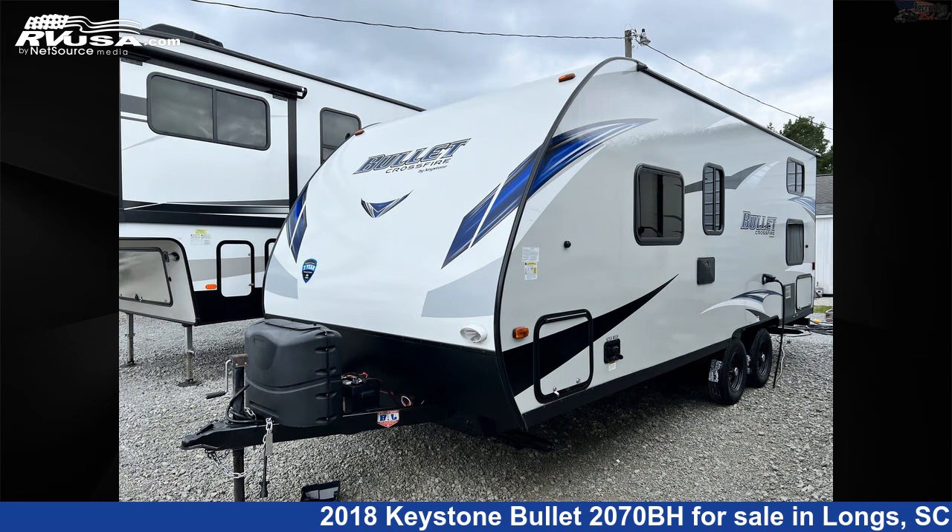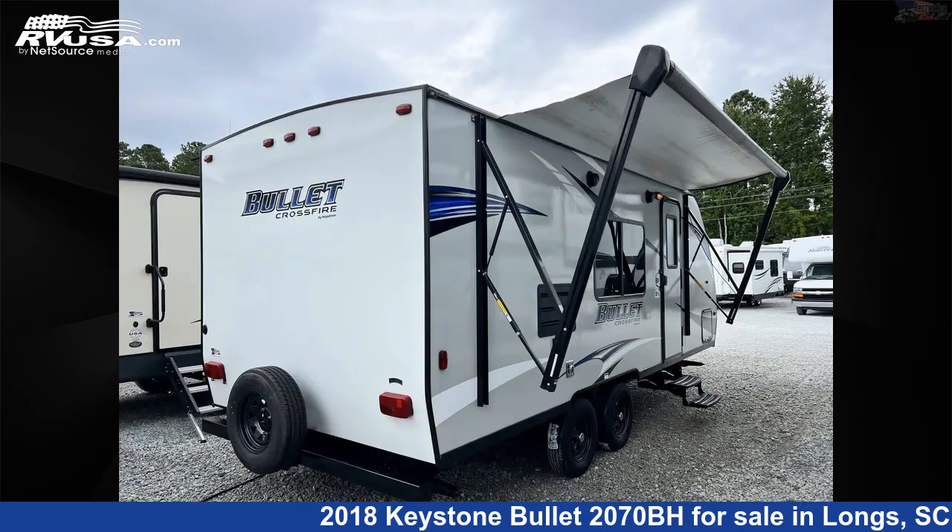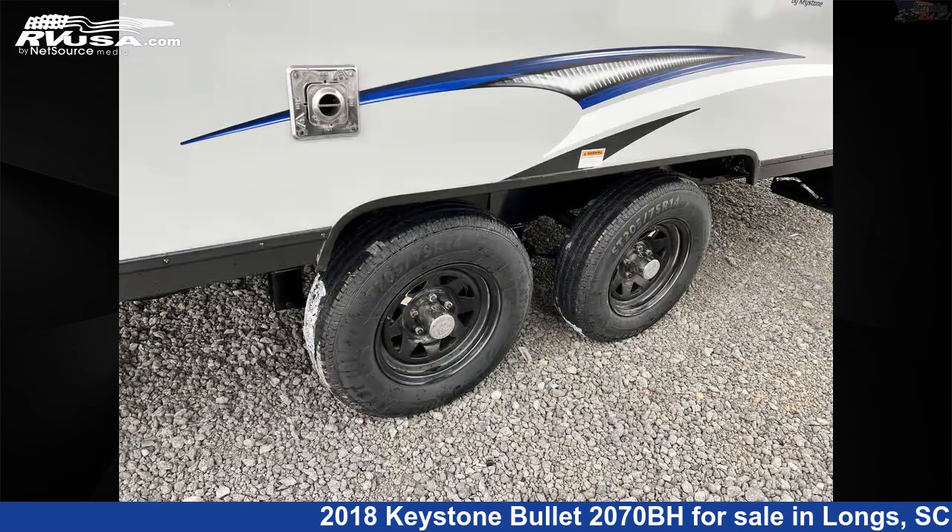This used Keystone is 23 feet 10 inches in length and features sleeps 6, microwave, spare tire kit, refrigerator, LP detector, smoke detector, stove top burner, leveling jacks, air conditioning, CO detector, awning, and 43 gallons freshwater capacity.